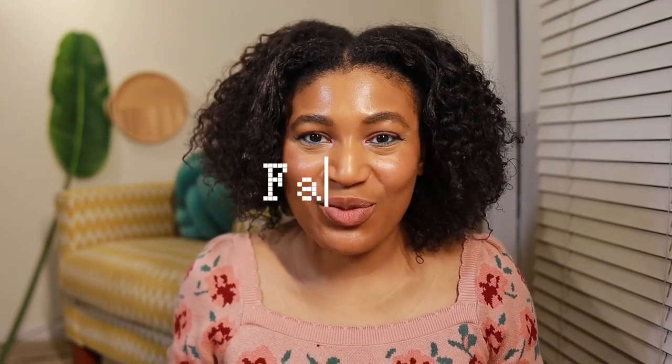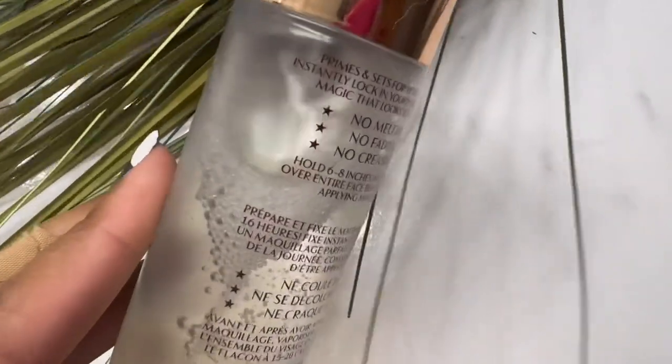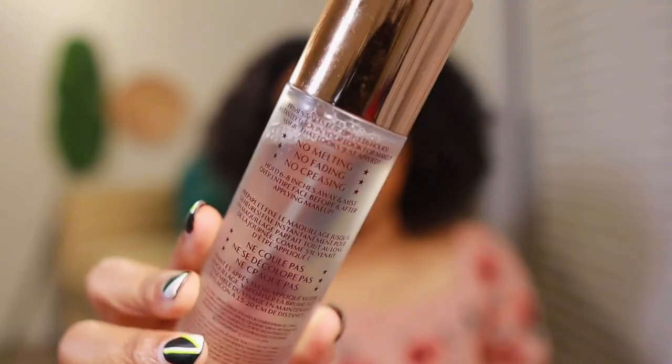Next up we have face products. If you watched part one you saw me talk about the Charlotte Tilbury Airbrush Flawless Setting Spray. One thing I like about it that I didn't mention in the last video was the three facts on the back: no melting, no fading, and no creasing — some really good claims that it actually lives up to. So it's back again for honorable mention.